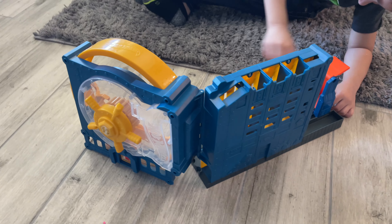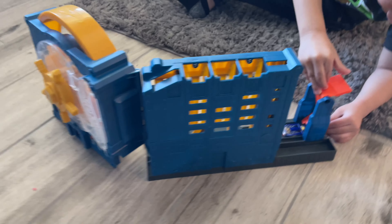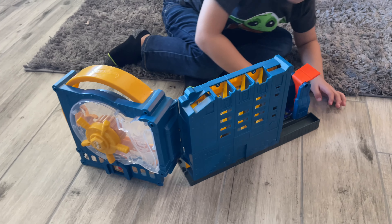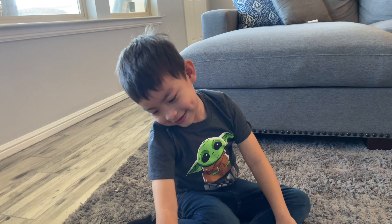So this is the toy that Leo got — it's like a bank Hot Wheels track thing, it's pretty cool. It was on clearance for like $15, down from $30, so that's what Leo got today.